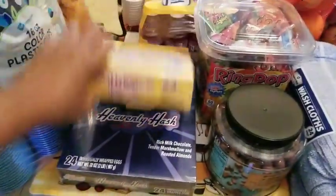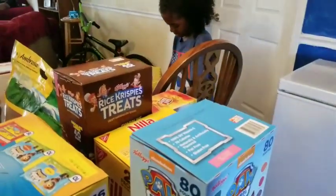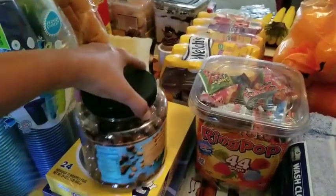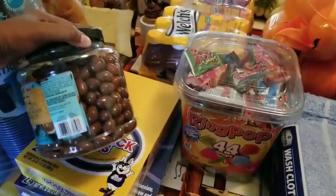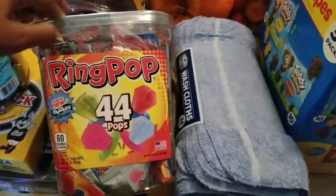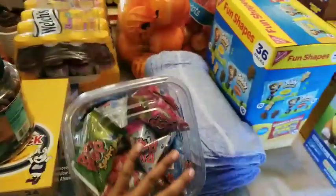My mom paid for the Gold Breaks and the Heavenly Hash — she went on and gave me the money towards them. I got one thing of the chocolate covered almonds. Y'all know these used to be in a bag, now they just got them in a canister. Silla picked up a thing of rain pops with his own money, so he'll have these for a while.